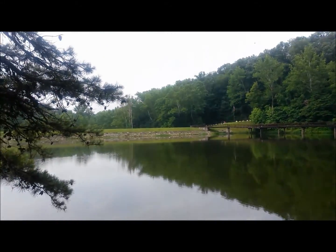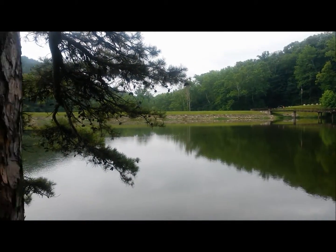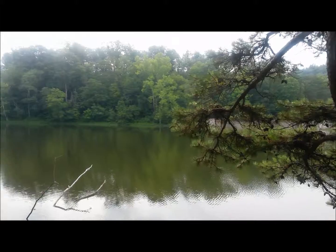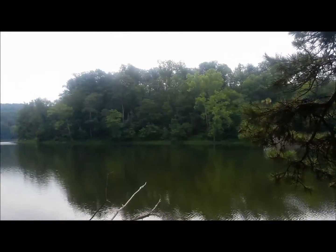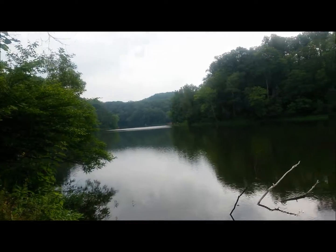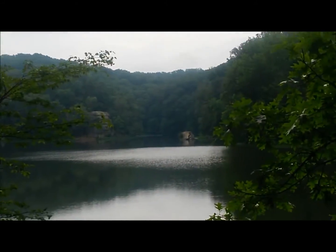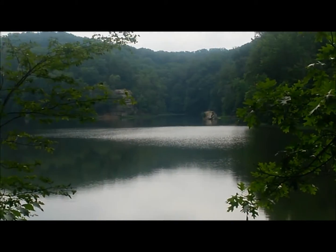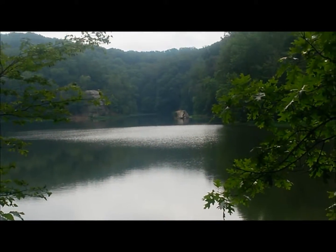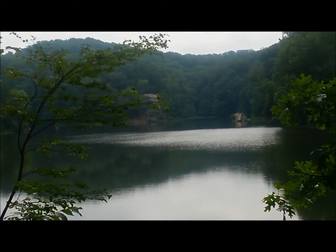Been hiking for about 5 or 10 minutes and we get our first pretty good view of the lake. Looks like the dam is over there. Went down a little further — some more views of the lake, some nice rock cliffs and a big rock out in the water. It's a little misty out today. It was raining when I was driving out here this morning, sprinkling off and on.